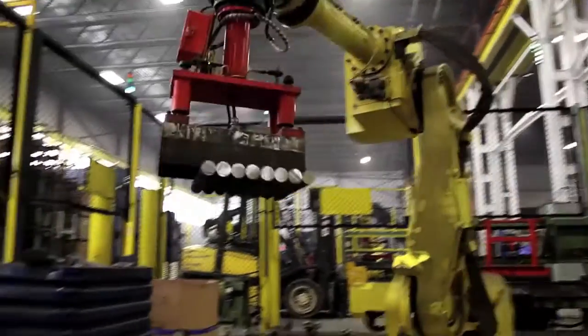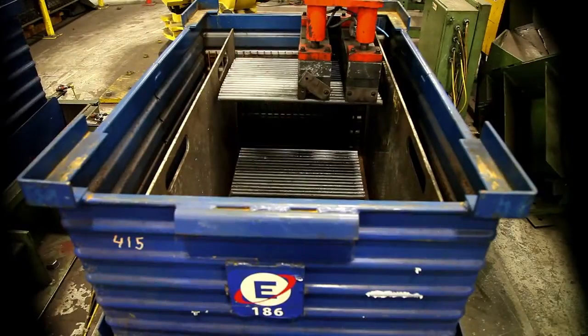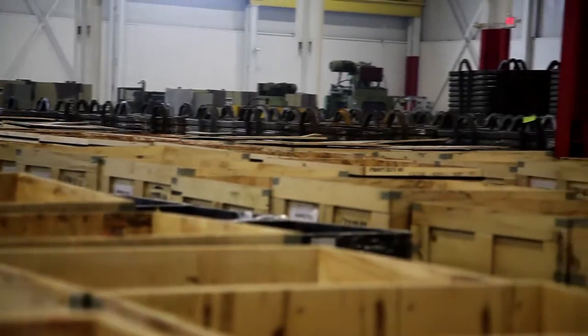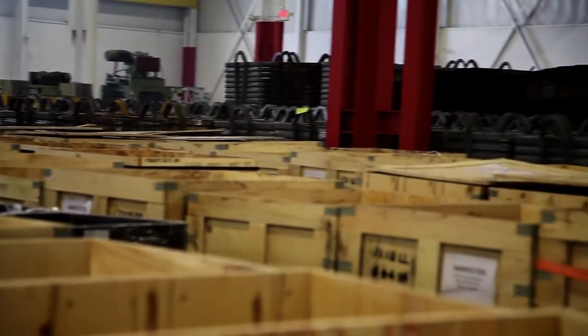Robots also take pieces from the high speed cutting lines and pack them into containers that will unload directly into automated forging equipment at a customer's plant.